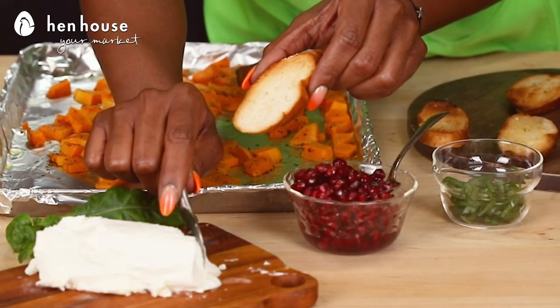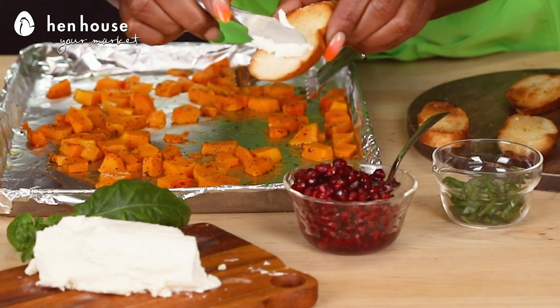To soften the goat cheese — because it's typically a crumbly, hard-to-spread mixture — you're going to put it in the microwave for just about 10 seconds, and that'll make the mixture creamier and easier to spread.